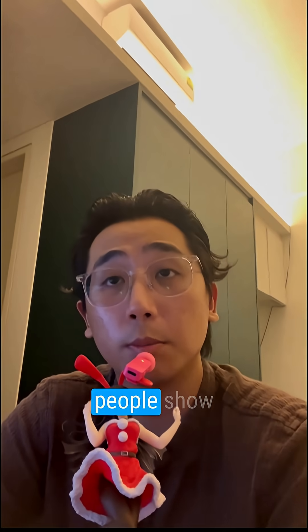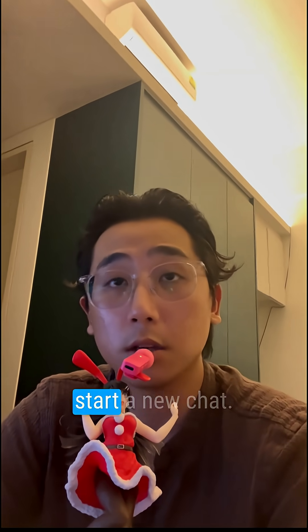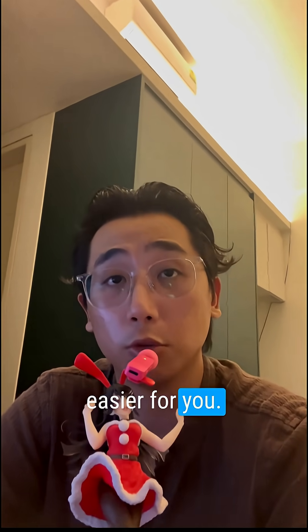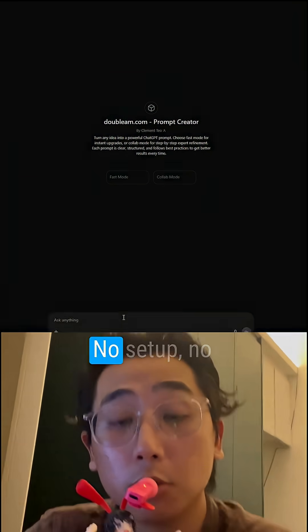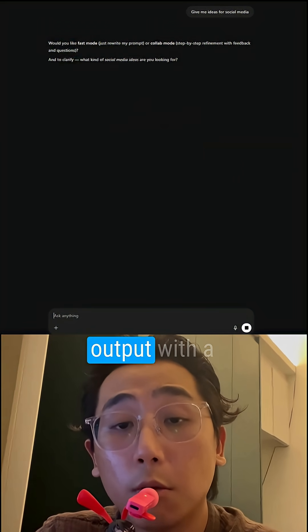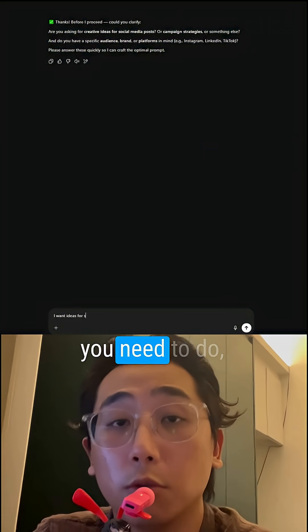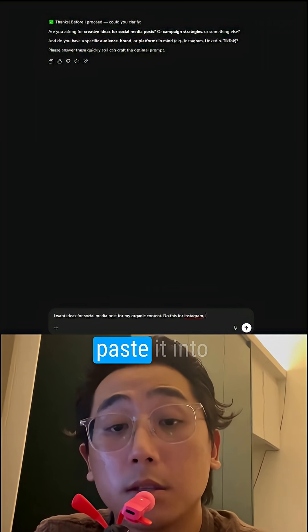Usually this is where people show you some expert-level prompt and ask you to copy and paste it and start a new chat. I'm not going to do that. If you're watching this, you're probably just as lazy as me, so I'll make it even easier. You can just click the link in my bio and it will open a custom ChatGPT that I built — it's called the Double AM Prompt Creator. No setup, no instructions. You just type what you need it to do and it will output a clean, structured prompt that you can copy and paste into another chat to achieve what you need. This part is important: you must copy the prompt and paste it into a new chat.